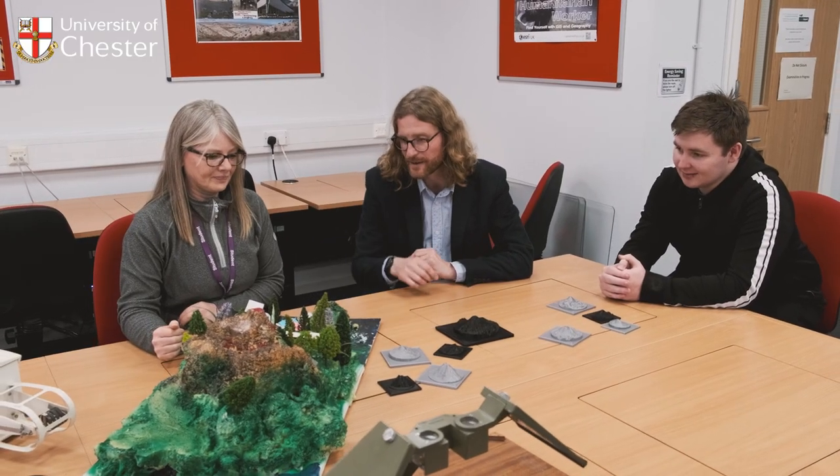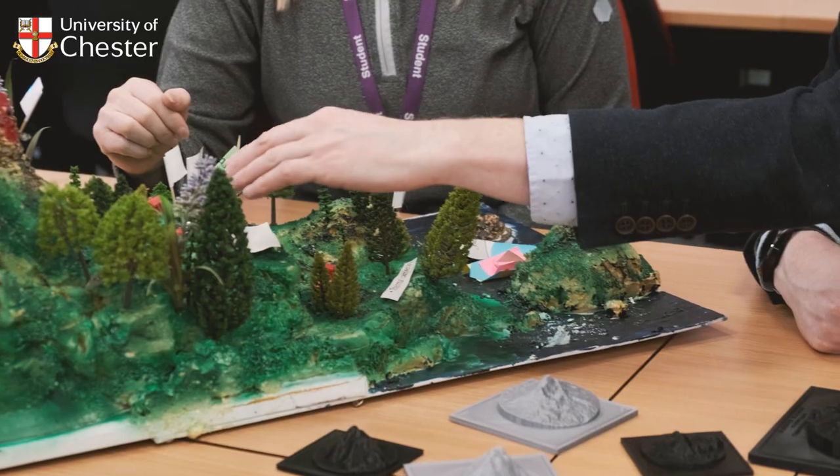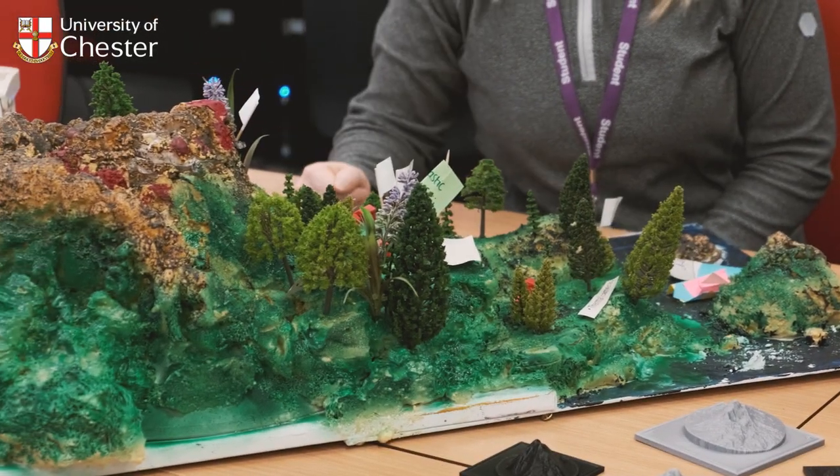I'm really interested in the physical side of geography rather than the social side, so I've really enjoyed the modules on climate change, earth surface processes, and natural hazard management. I've always been interested in volcanoes and how the earth physically works, and there's a lot of that on the course at Chester.